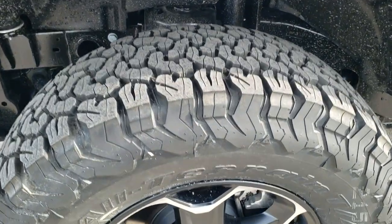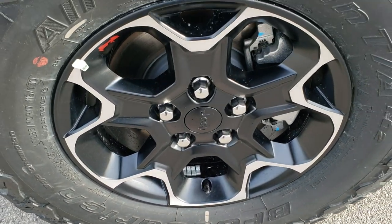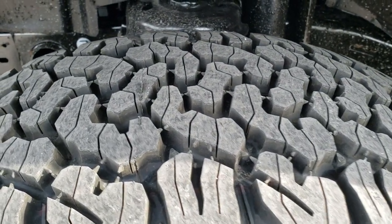This one's going to come with the BF Goodrich all-terrain TA tires. These are LT 285/70 R17s, and they have the painted and polished aluminum rims with an all-terrain tread pattern on them.